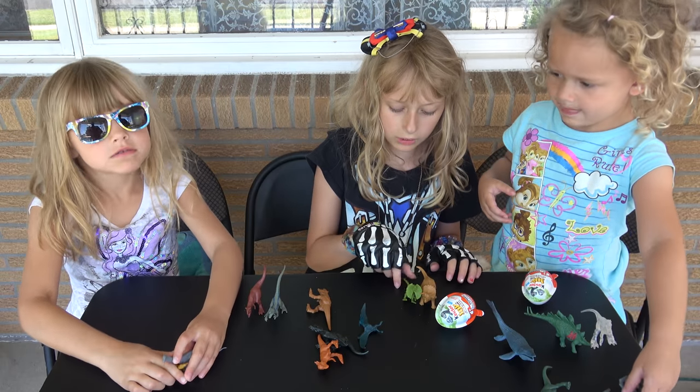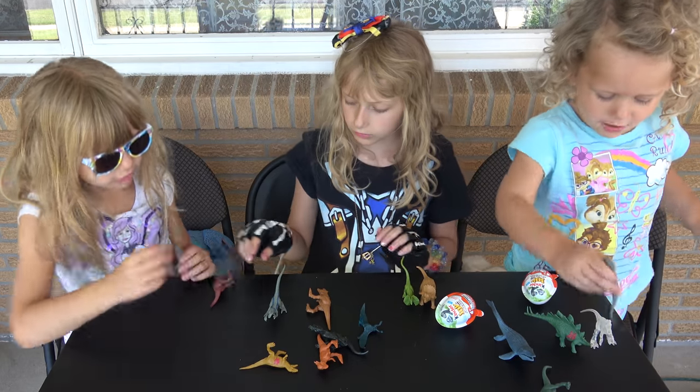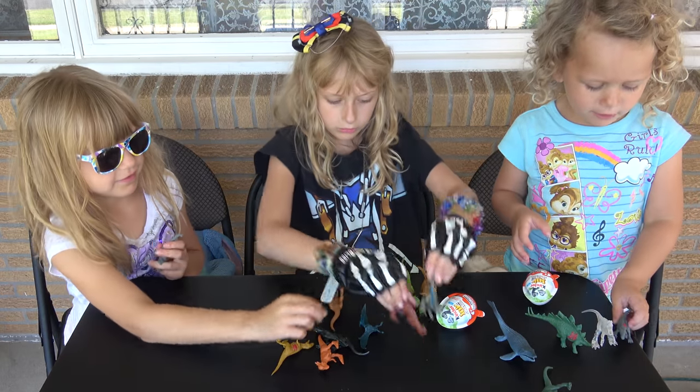They're best friends! Awww! Look at them — best friends!